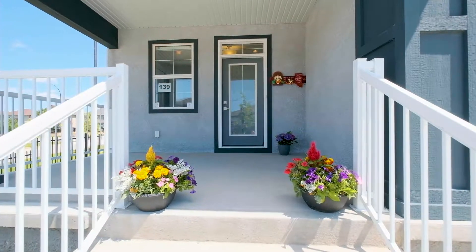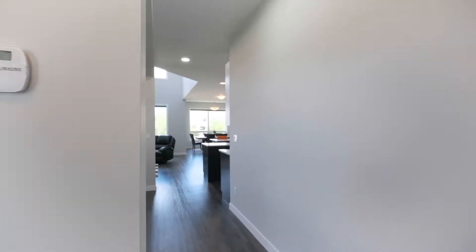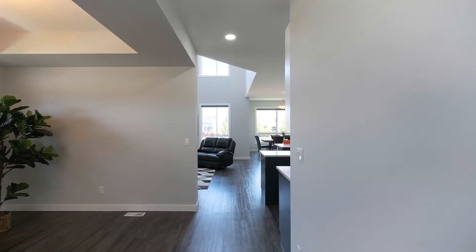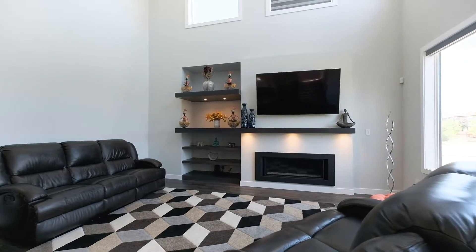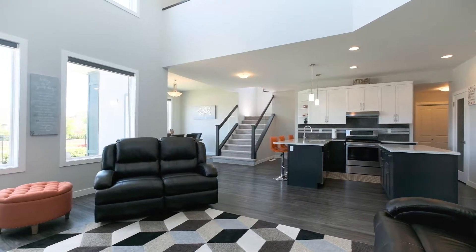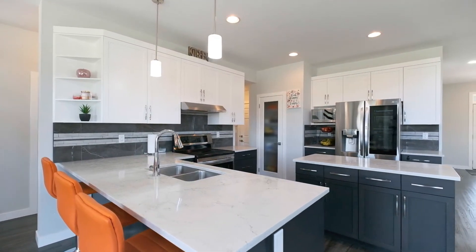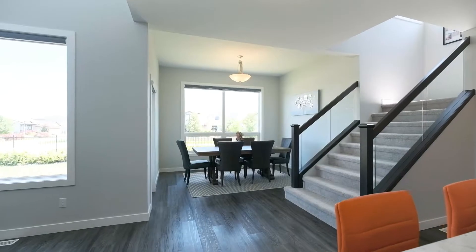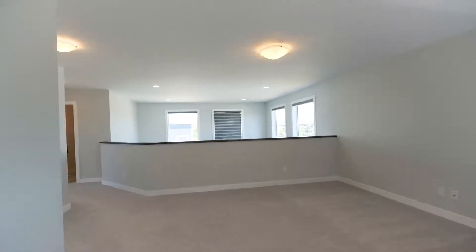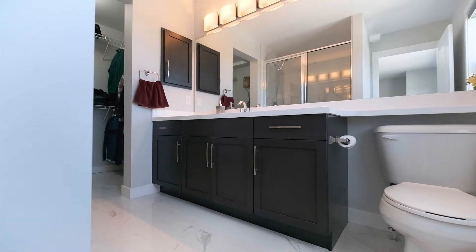Here we are in the main floor of this 2,174 square foot former show home, and this house is loaded with upgrades and has one of my favorite floor plans. The kitchen has maple cabinetry with lots of quartz, backsplash, stainless steel appliances, and it adjoins the family room. It has two-story ceiling height as well as a built-in entertainment center and electric fireplace, but we've got three more bedrooms to see upstairs and the loft, so let's go have a look.